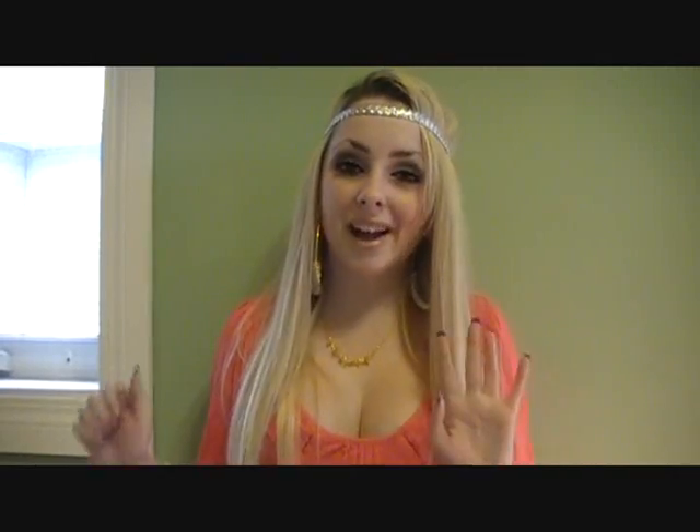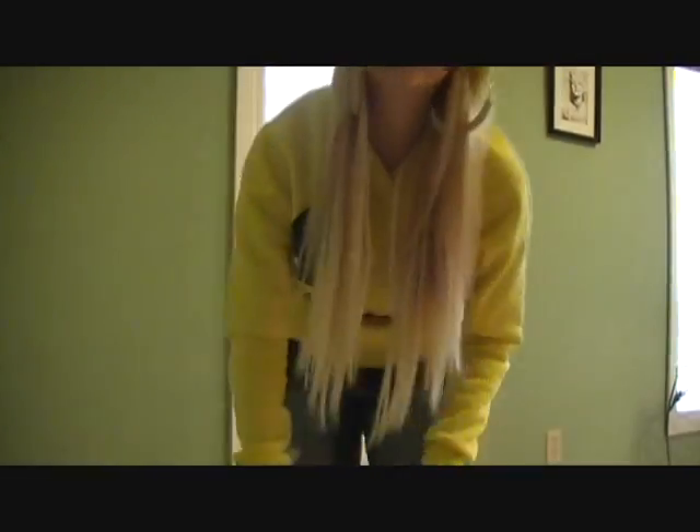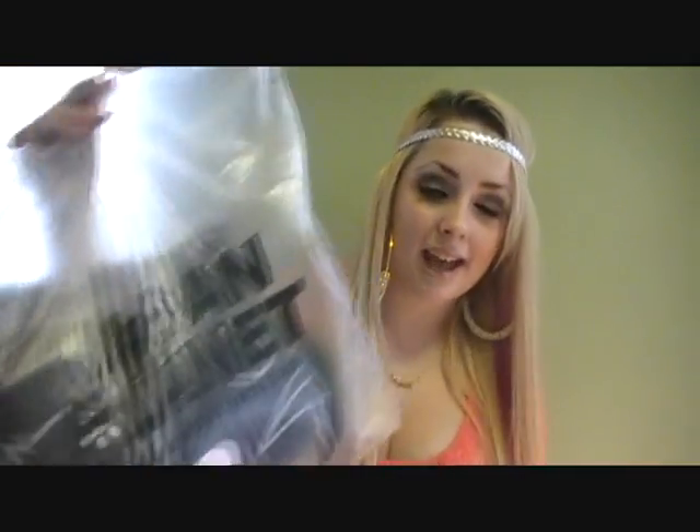If you guys watched my outfit of the day where I had that monster hoodie with the horns or ears, I was getting so many questions about where I got the sweater — even though I said in the video I got it at Urban Planet. So I went to Urban Planet again and got two more sweaters with ears. I literally tore up the place trying to find the ones with ears because they all just had faces, so I made a mess, which I feel bad about.